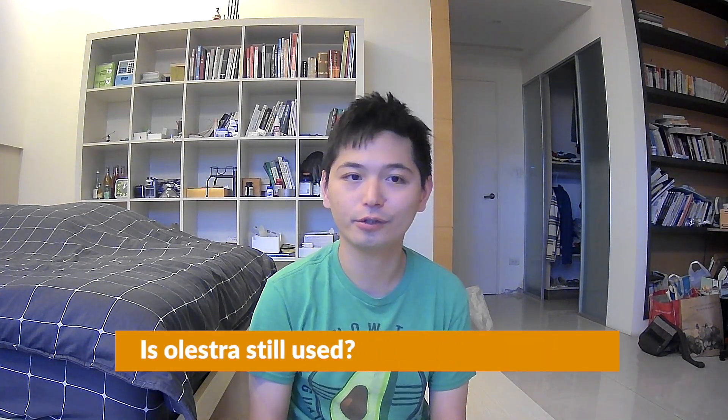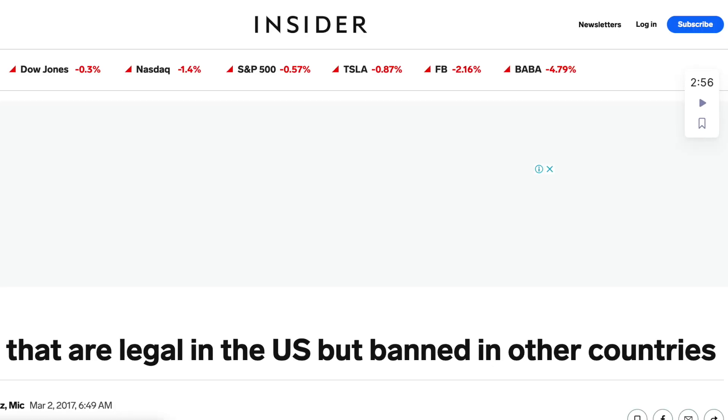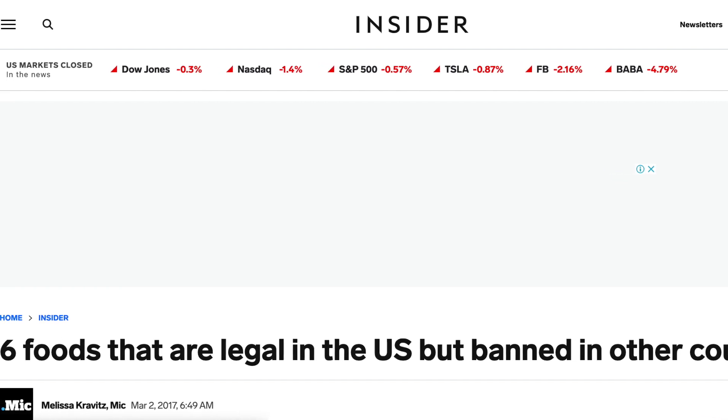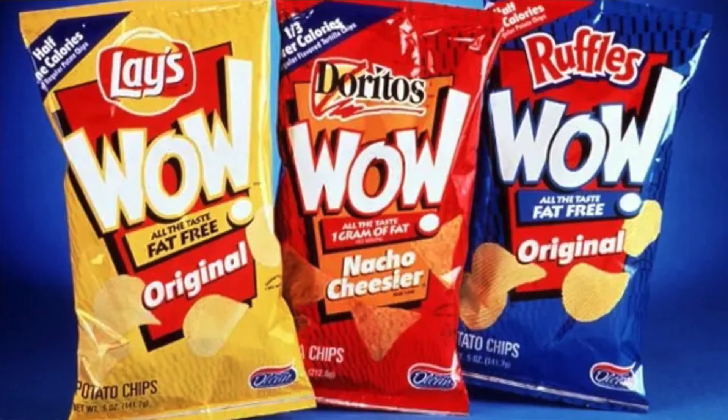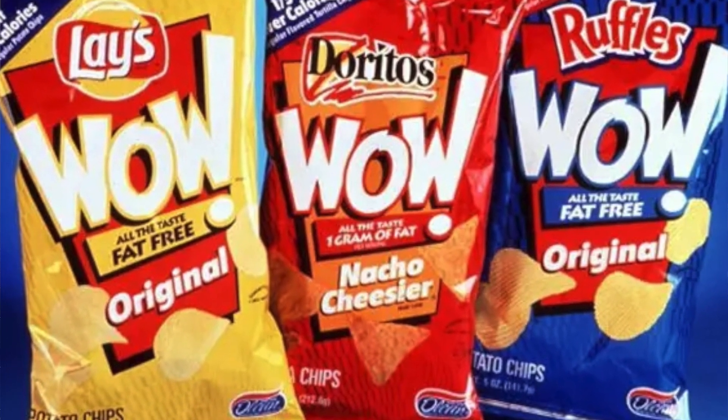So here's the question: Is Olestra still used? Google's auto-generated answer is linked to an article titled 'Six Foods That Are Legal in the United States But Banned in Other Countries,' published by Insider in 2017. According to this article, since Olestra has been linked to gastrointestinal disease, terrible diarrhea in adults, and has also been found to increase appetite — completely negating its potential fat-free benefits — it's banned in Canada and European countries. But you might find Olestra, sometimes referred to by its brand name Olean, in American food. I just never saw one personally — I wonder where I can find one?